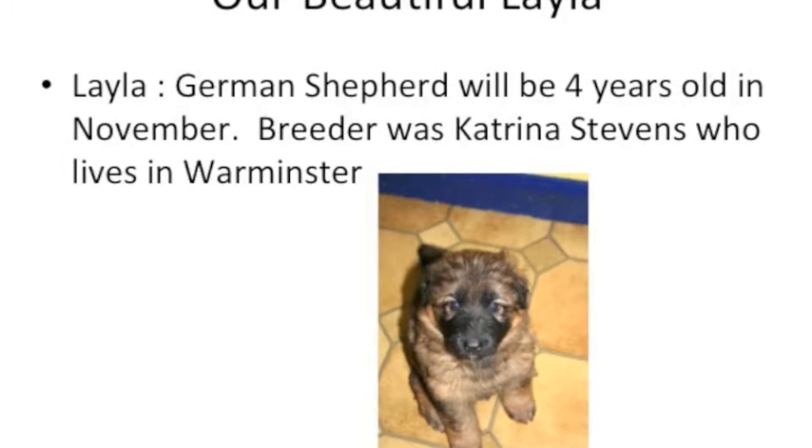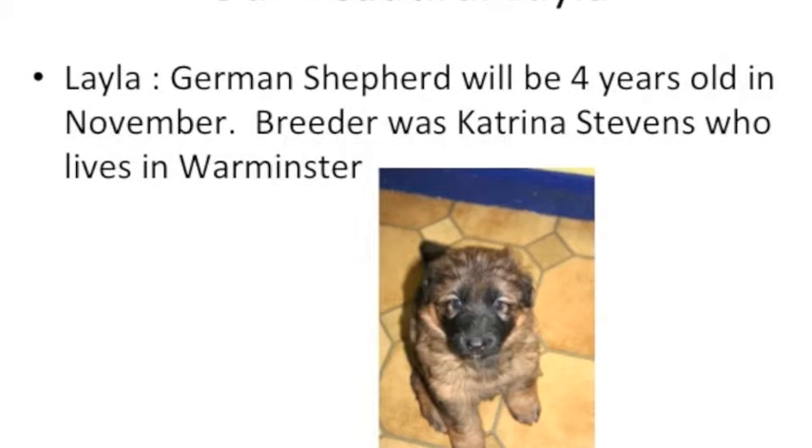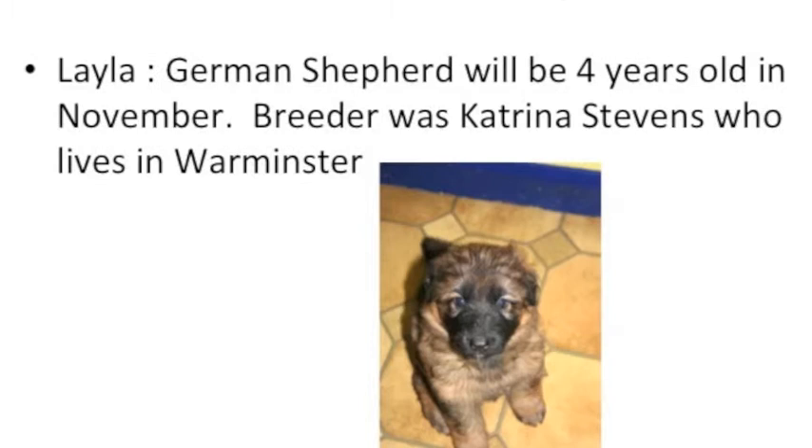Let me introduce Layla — she's beautiful. She's a German Shepherd and she'll be 4 years old in November 2012. Her breeder was Katrina Stephens, who lives in Warminster.